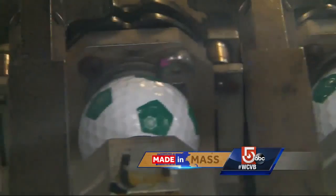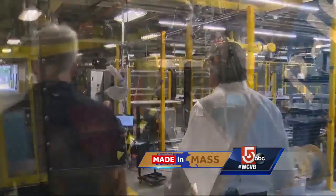Vincent Simons is Senior Director of Global Golf Ball Operations at Callaway. On this machine we're producing Chrome Soft X, and on this machine we're producing Chrome Soft.